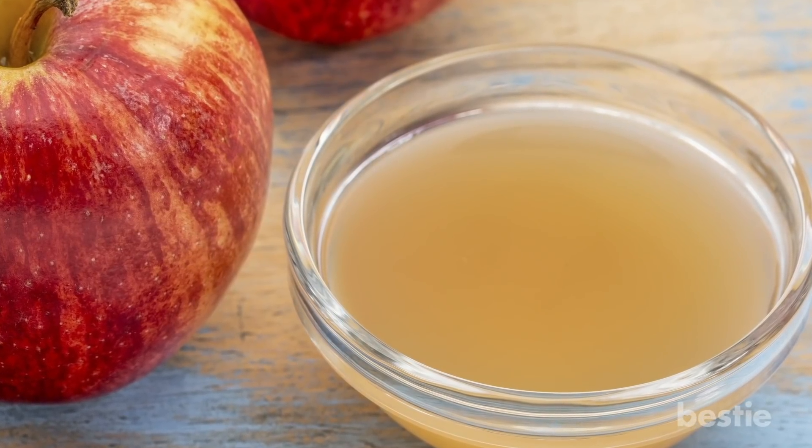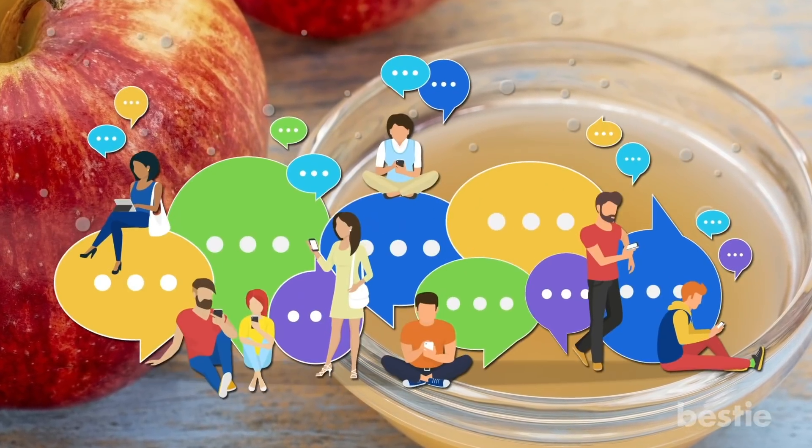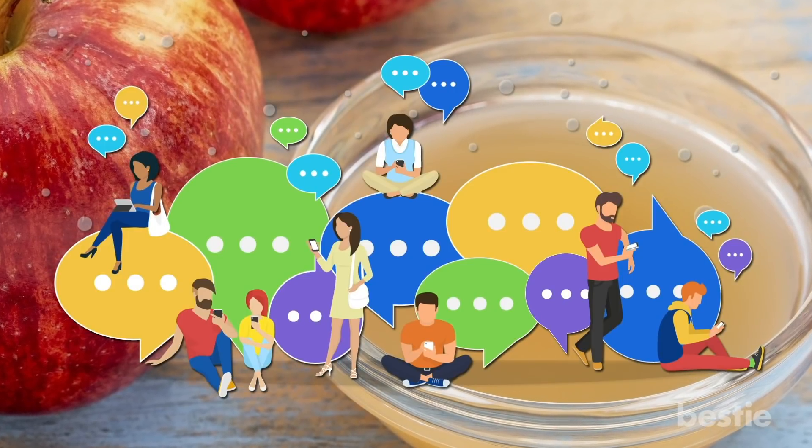Have you tried ACV before? What was your experience like? Share your stories with the Bestie community in the comments below.